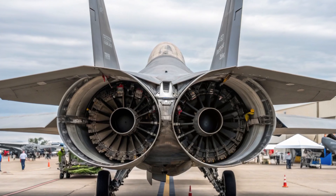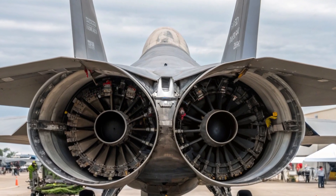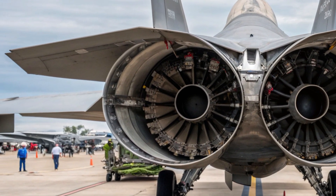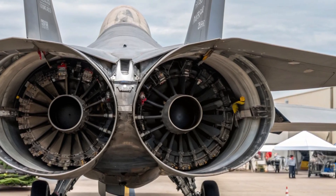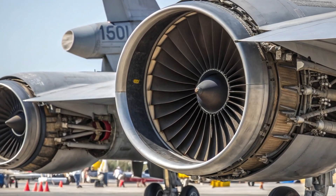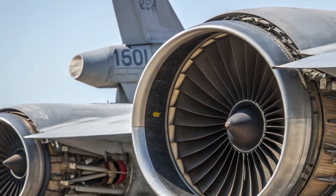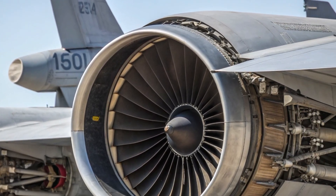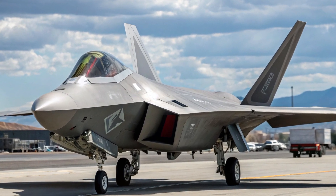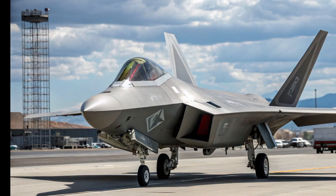The heart of the aircraft lies in its twin Pratt and Whitney F-119-PW-100 turbofan engines with thrust-vectoring nozzles, giving the Raptor supercruise capability — sustained supersonic flight without afterburners. These engines produce a combined thrust of over 70,000 pounds, enabling the F-22 to reach speeds above Mach 2.25 and unmatched maneuverability in dogfight scenarios. The upgraded variant introduces improved thermal signature suppression and fuel efficiency enhancements, enabling longer-range operations.